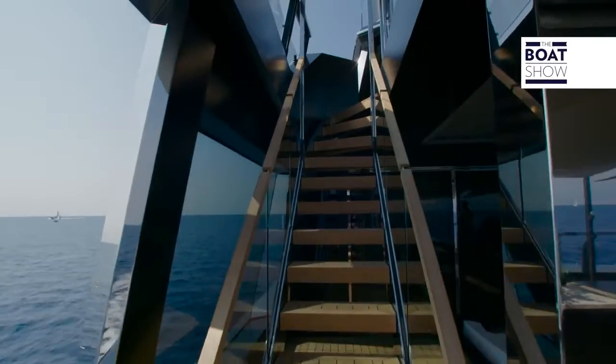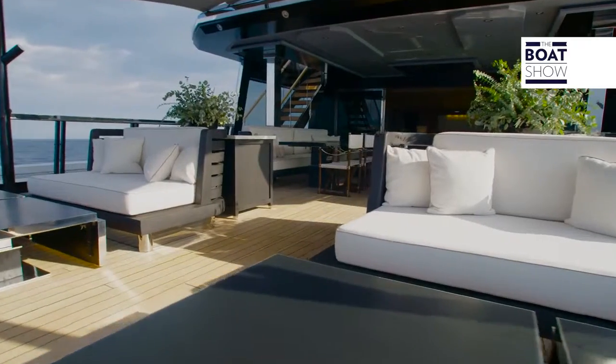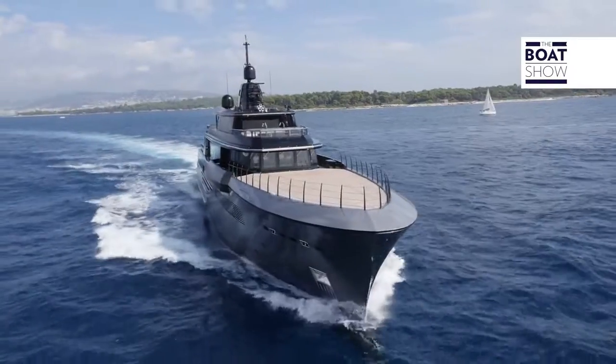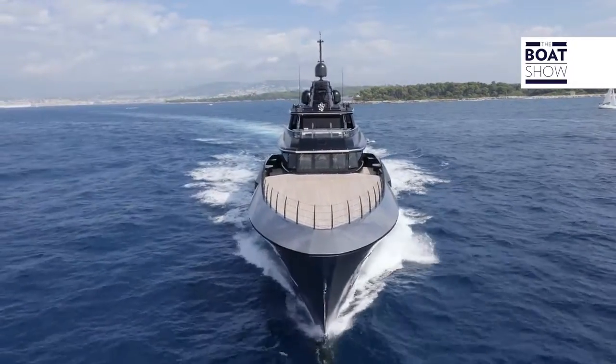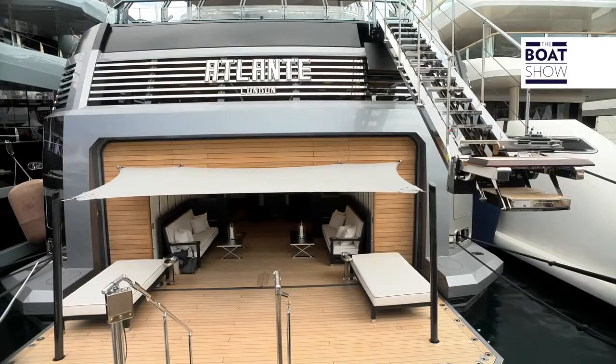The Atlante series is seriously impressive. It has a very strong personality that stands it apart and makes it easily recognizable. Do you know what it's made of? The hull is steel, so it's seriously strong. The superstructure is aluminium, so it's incredibly light. And if you put lots of weight down low and little above, you know you're getting the best stability.